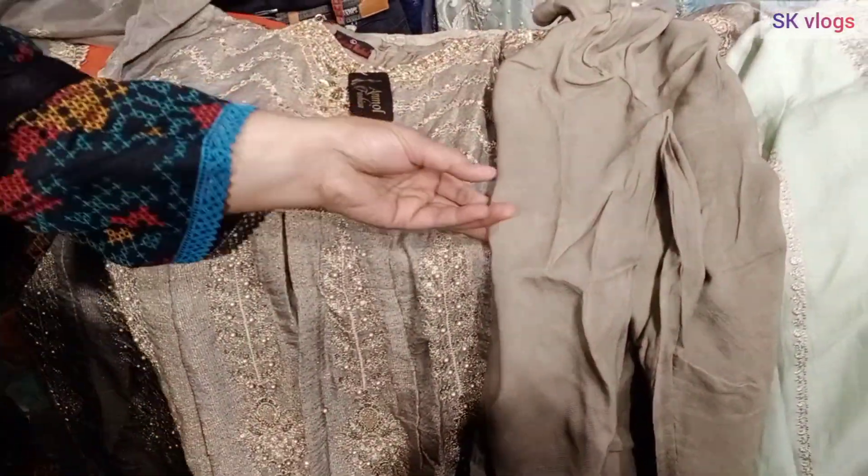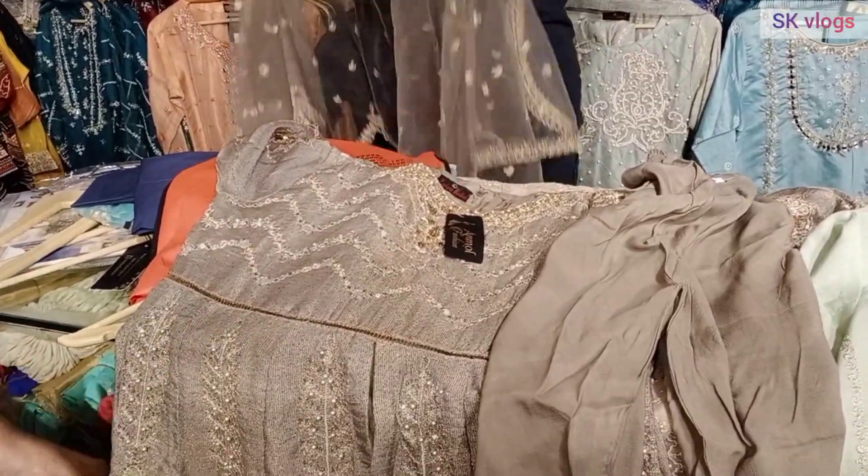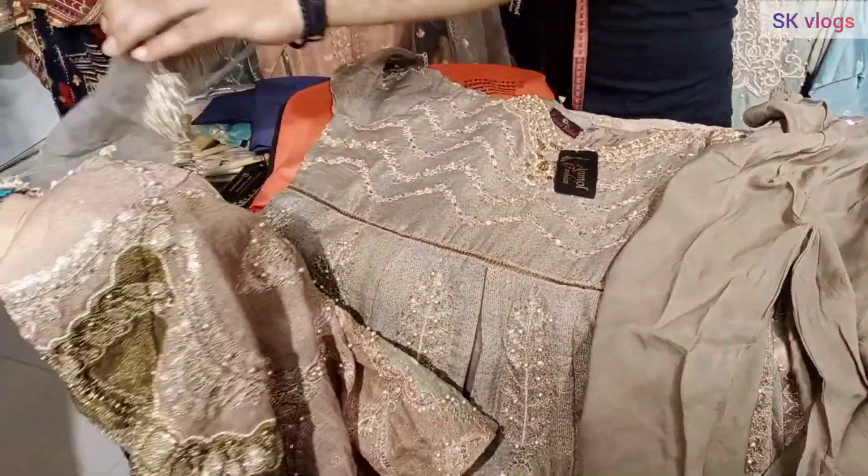Complete 3-piece suits with boutique and cutwork are also available. The price I will show you is around 10,000, and there is a discount available — you will always get a discount in the shop.